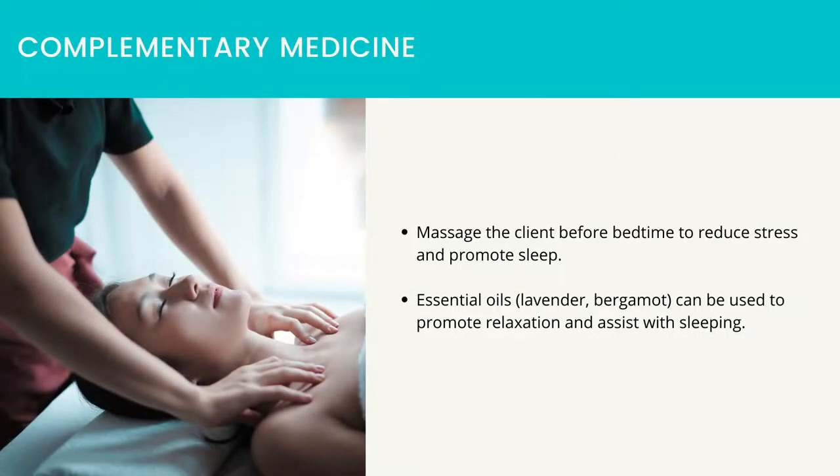Complementary medicine: massage the client before bedtime to reduce stress and promote sleep. Essential oils such as lavender and bergamot can be used to promote relaxation and assist with sleeping.